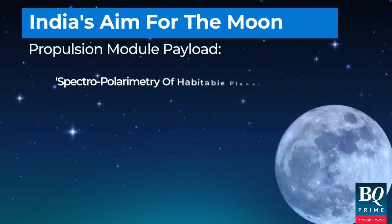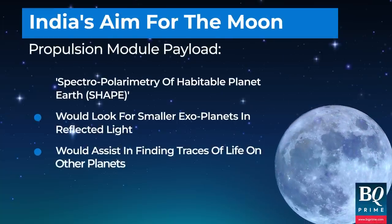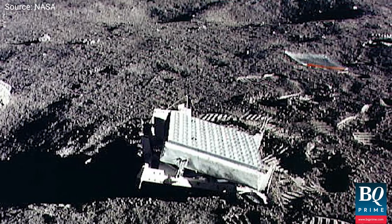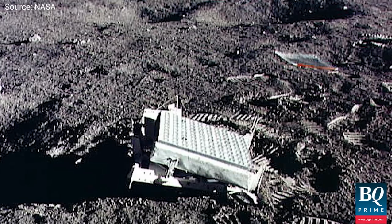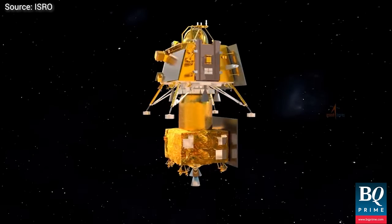The propulsion module will assist in the search for smaller exoplanets and signs of life beyond Earth. In collaboration with NASA, a passive laser retroreflector array has also been deployed for lunar laser ranging studies.